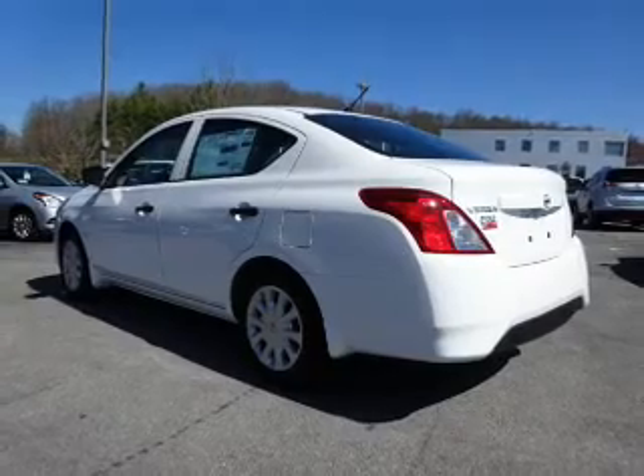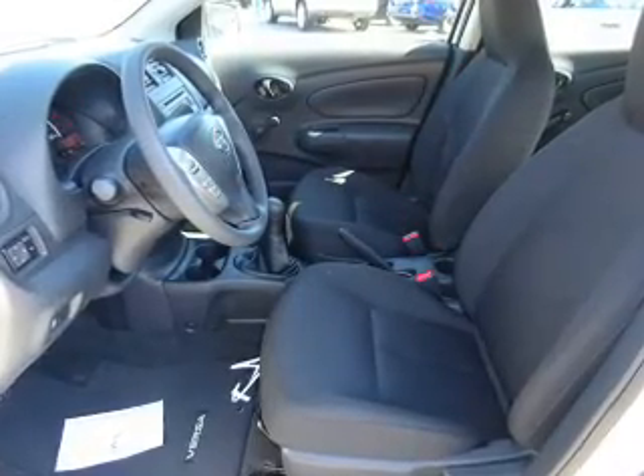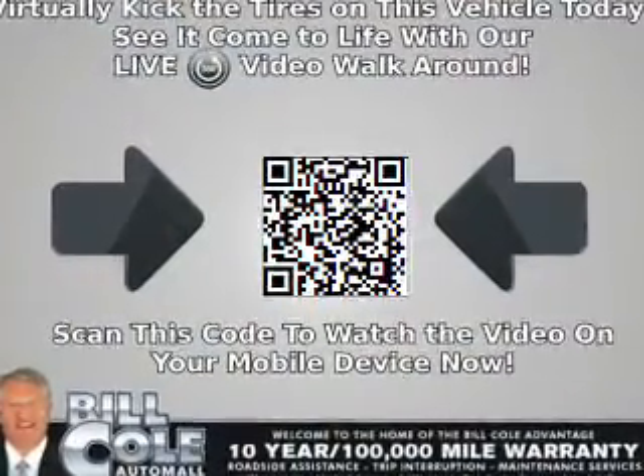The features include electric trunk, independent suspension, brake assist, traction control, stability control, front ventilated disc brakes, anti-lock brakes, and privacy glass.